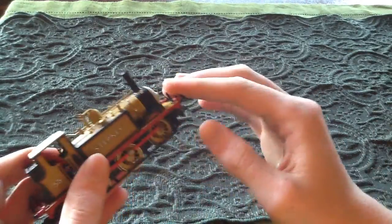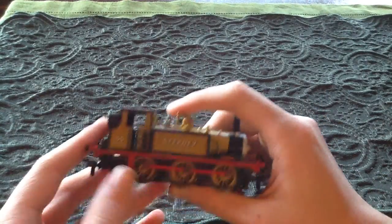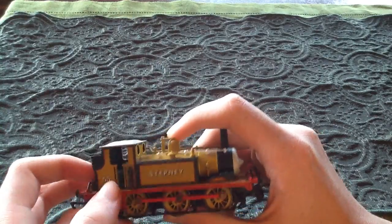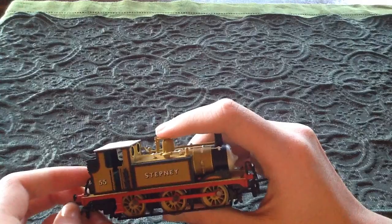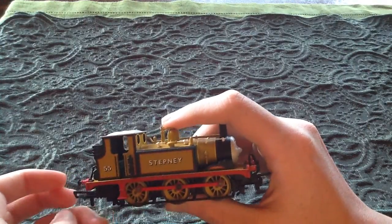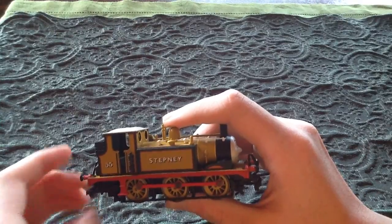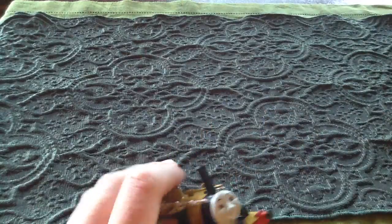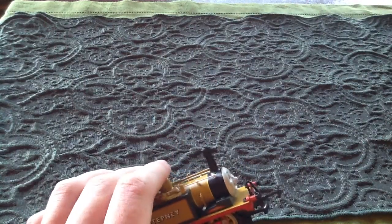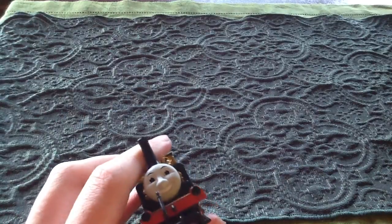If you take the face off, this is what the real-life Stepney looks like — it's a little darker color. Technically all trains are referred to as 'she,' which I don't get. So Emily and Rosie are the only trains that are correct in the world of Thomas. I grew up with Thomas, so it makes me think they should be a 'he.' Anyway, who cares.